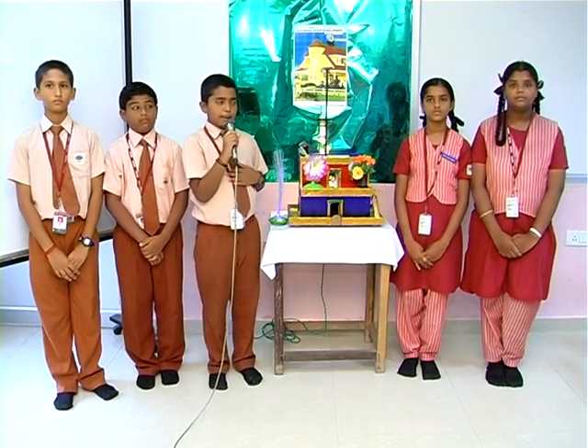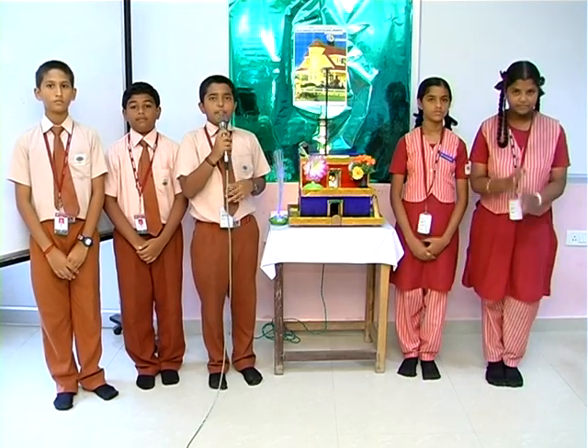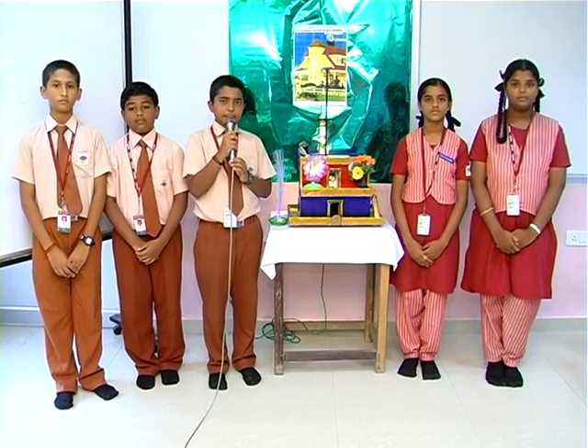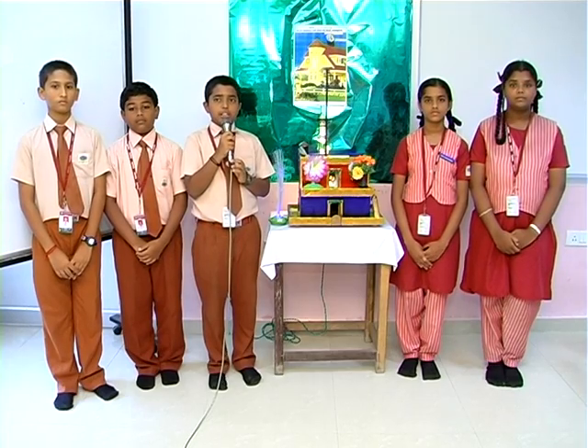Happy morning to one and all. I am M. Jai Kumar, Chandru, Deepak, Sveta, Kirtana. We are from Kalagi Ranganathan Montfort Matriculation Higher Secondary School, Chennai, in Southern India. Our mentor teacher is Mr. Alphonse.